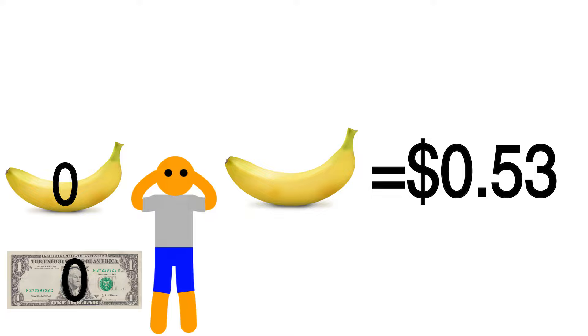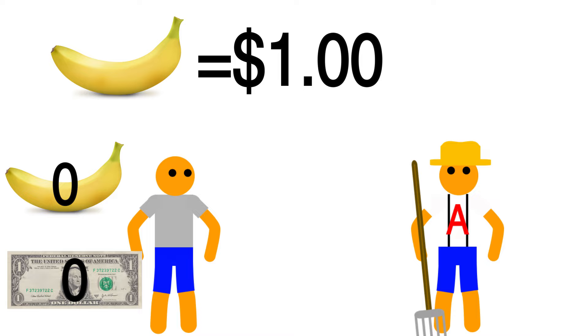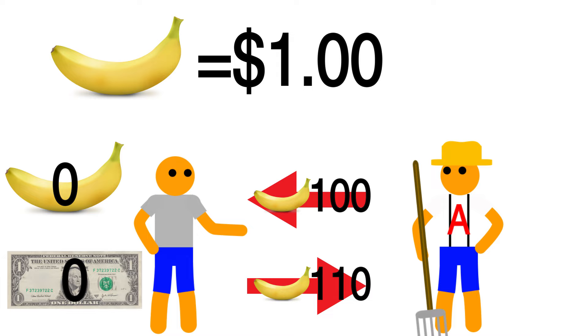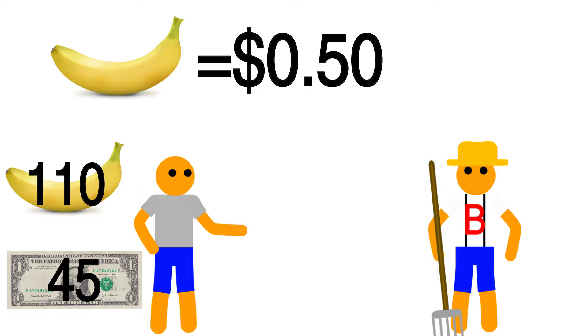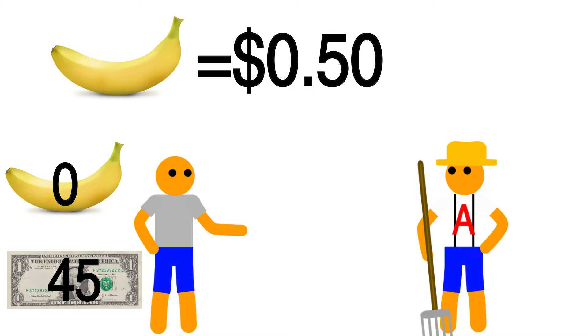It all starts with borrowing. You find two banana farmers, Farmer A and Farmer B, and you tell Farmer A that if he lends you 100 bananas today, next week you will give him 110 bananas in return. For Farmer A, this is a great deal — it's like getting 10 free bananas — so he agrees. You then quickly go to Farmer B and sell him your 100 bananas for $1 a piece, and then you wait for the price of bananas to go down to 50 cents, as you expected it would, and you buy 110 bananas from Farmer B for a total of $55. Then you return those 110 bananas to Farmer A, as agreed. You've now made a net profit of $45 by shorting the banana market.